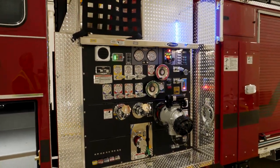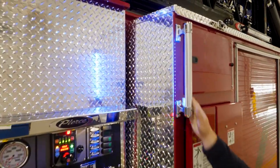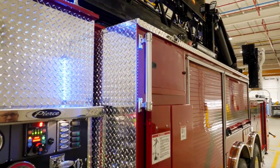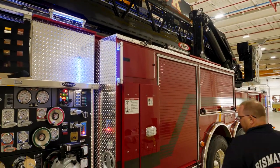We also went with lighted handrails on the truck, so if we have to climb on it we have really good spots to grab handholds. It's a safety feature for our staff so they know where they need to grab — that's a real benefit to a lot of the things we do.